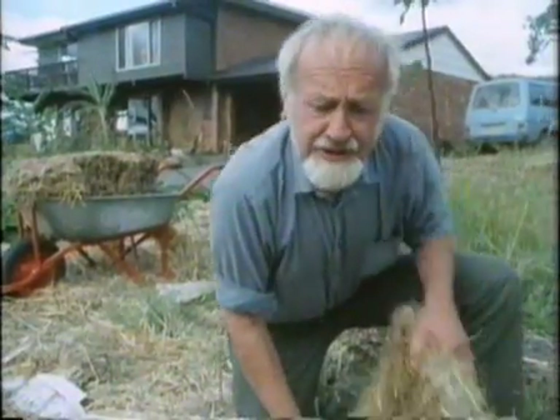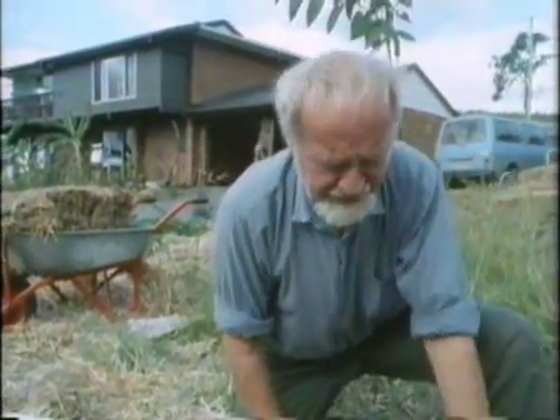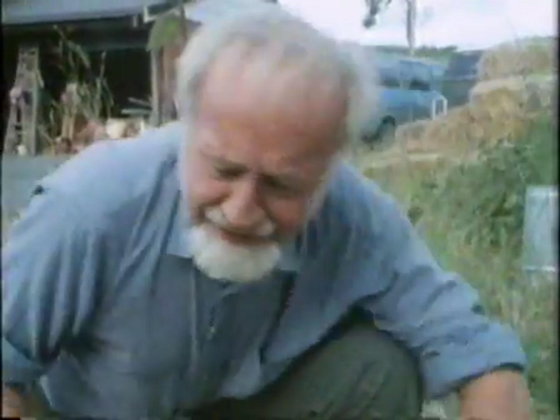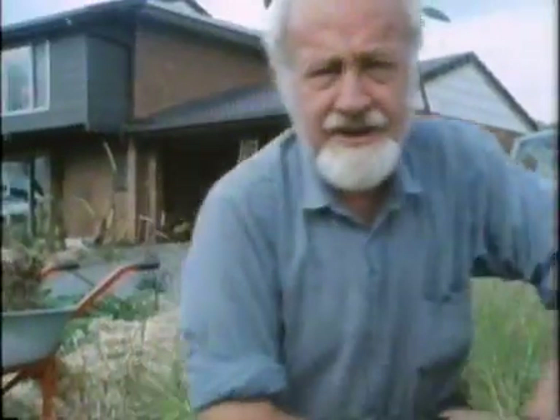Digging causes work. Work causes digging. Weeds cause work. Digging causes weeds. Cause an effect — vicious cycle.